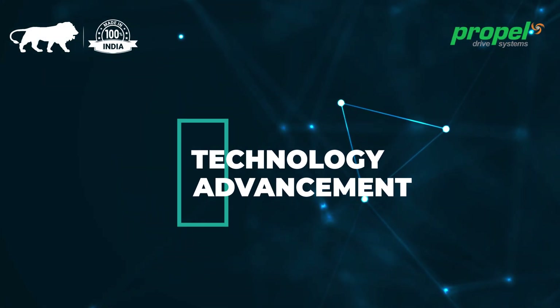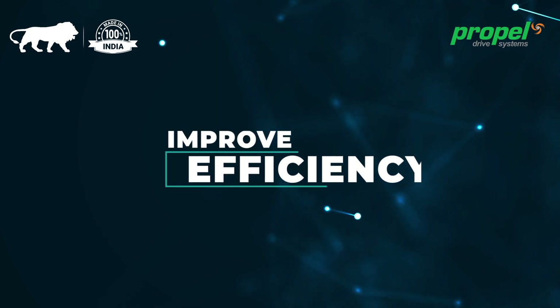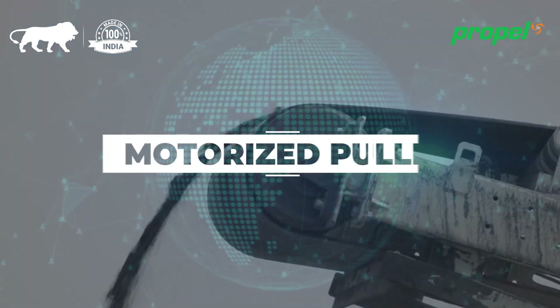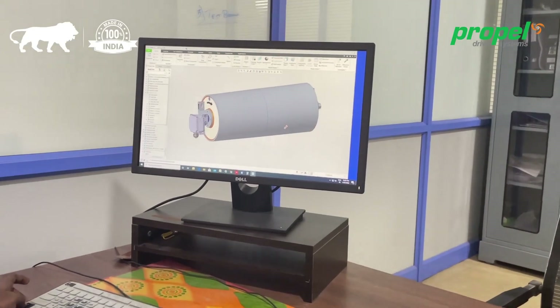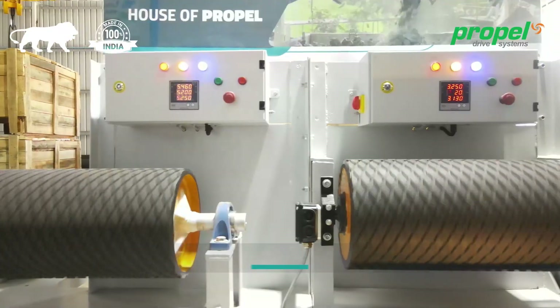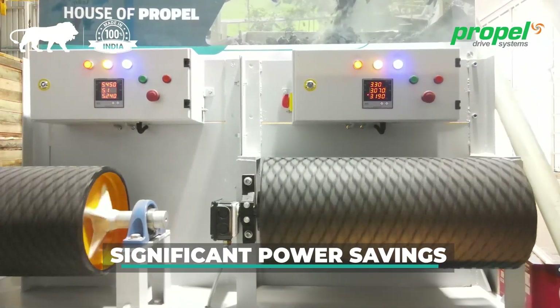Technology advancement helps reduce human dependency and improve efficiency to have a better and sustainable world. Motorized pulley, by virtue of its inherent design and engineering, is very compact and efficient compared to the conventional drive, resulting in significant power savings.